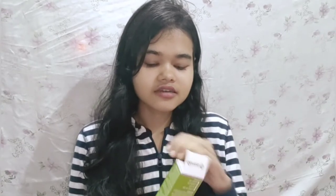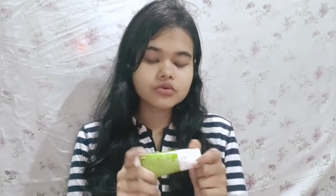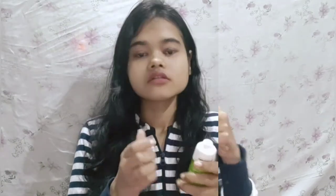Let me show you the packaging and how it looks. You can see how it is designed. It has instructions written on it for how you can use it. The product is an off-white color.